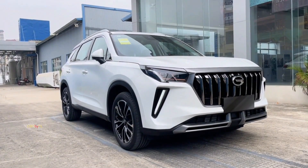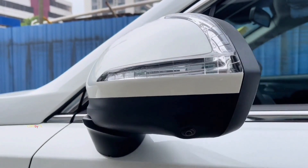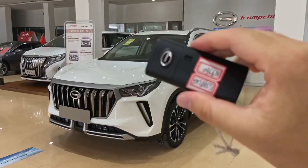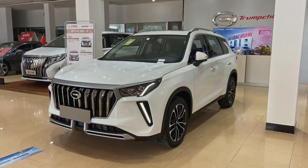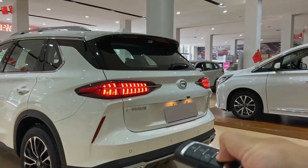Feast your eyes on the GS4's trendsetting exterior design, embracing the light and shadow sculpture 3.0 concept. It features dual-star full-LED headlamps, smart memory-side mirrors, and a dynamic silhouette that sets it apart from the crowd.